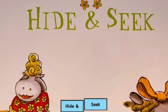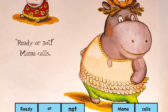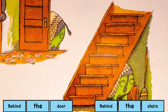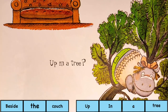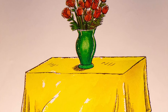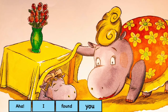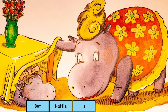Our last story: hide-and-seek. Ready or not, Mama calls. Where can Hattie be? Behind the door? Behind the stairs? Beside the couch? Up in a tree? Hattie is good at hiding. She doesn't make a peep. Aha! I found you, Mama says. But Hattie is fast asleep.